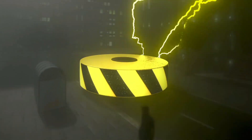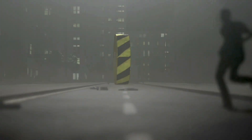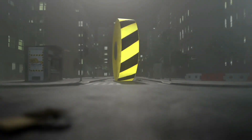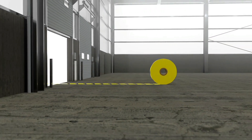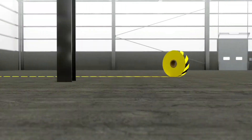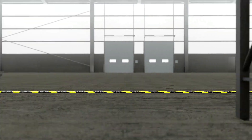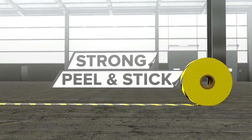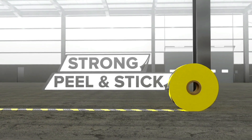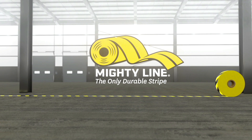It's scientifically unexplainable. It's virtually indestructible. And it's taking over the entire planet — but in a really good way. It's MightyLine Floor Tape, the most durable floor tape in the world. Seven times thicker than average floor tape, beveled to endure pounding warehouse traffic, and backed with a super strong peel-and-stick adhesive, so you'll never have to worry about painting shop floors again. MightyLine Floor Tape — the only durable stripe.